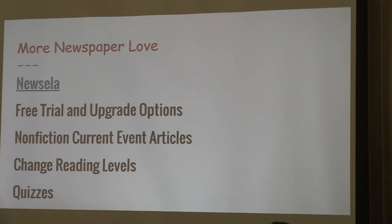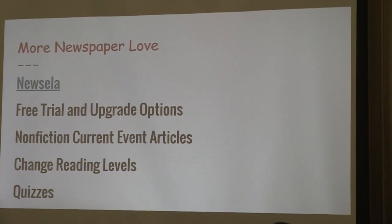Switching a little bit to reading — NewZilla. I've been using this for my freshmen who struggle with reading. There is a free trial, and honestly I keep using it and they keep saying I've run out, but they don't actually take it away. What's great about it is that it's nonfiction, which is nice because there aren't a ton of nonfiction resources always available. It allows you to change reading levels and has comprehension quizzes at the end.